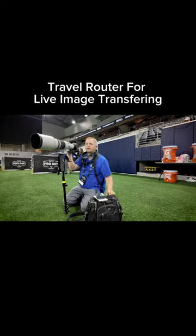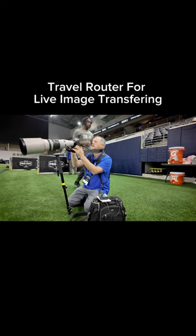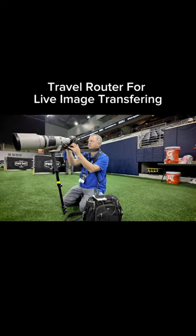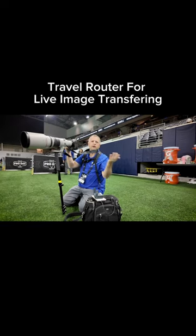All right, so now I'm connected with my router just right here next to me. Let's take some pictures. Send. There we go.